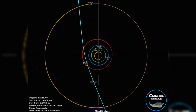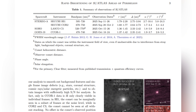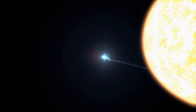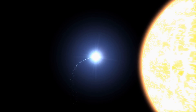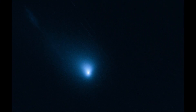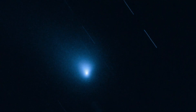Further complicating the puzzle is the object's extreme speed and rapid brightening. As 3i Atlas approached the sun, it began to brighten much more quickly than any known comet. The object's blueness also set it apart, as it appeared far bluer than the sun — a characteristic linked to specific types of molecular emissions. This rapid brightening, coupled with its high velocity and unusual color, pointed to the possibility that the object was not simply a comet, but something far more complex with unknown internal processes.